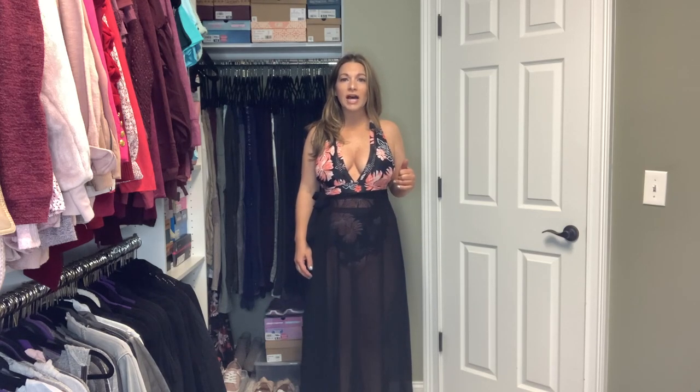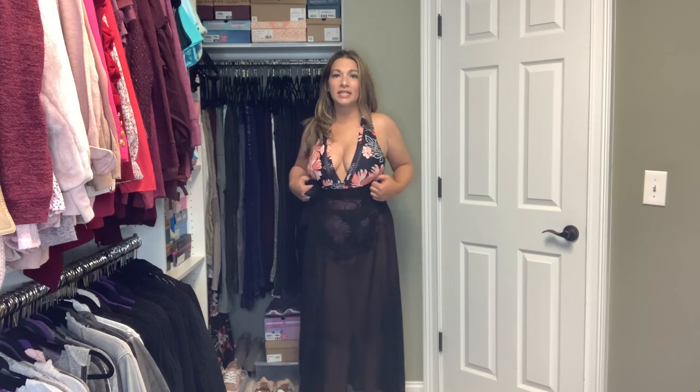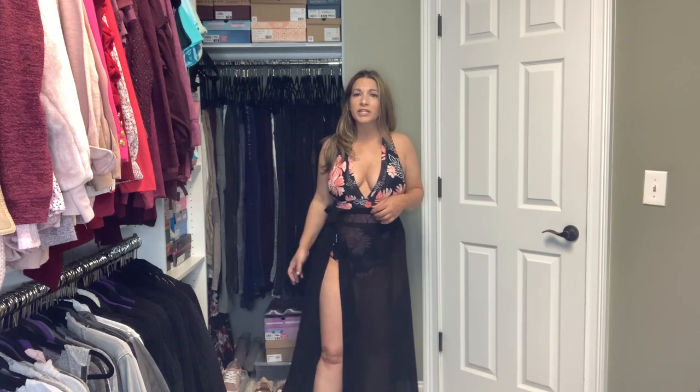I just wanted to show you this cover-up. I showed you a similar one in a shorter style — this one is really long. I'm 5'5 and this touches the floor for me, so I actually had to tie it up. For taller girls, this is perfect because it's going to cover you with all the coverage you want. I ordered this in the small-medium and it's just like the other one I showed you but in the long length. It reaches the floor, and what I like is that you can tie it up a little bit higher if you want to.